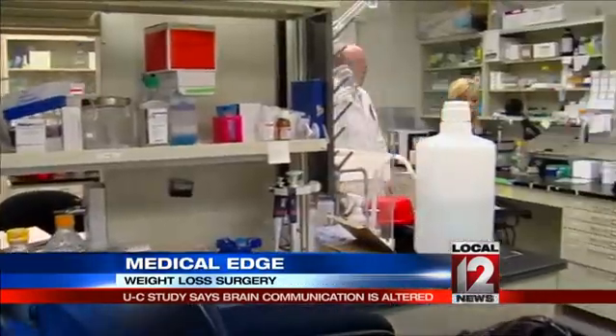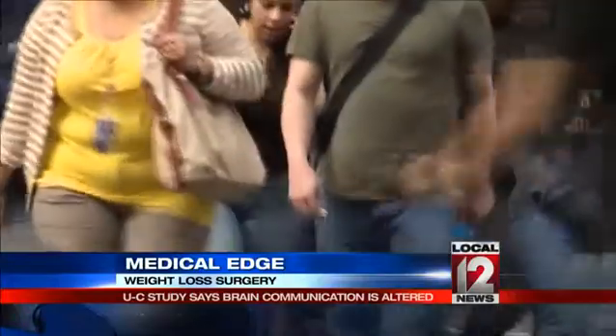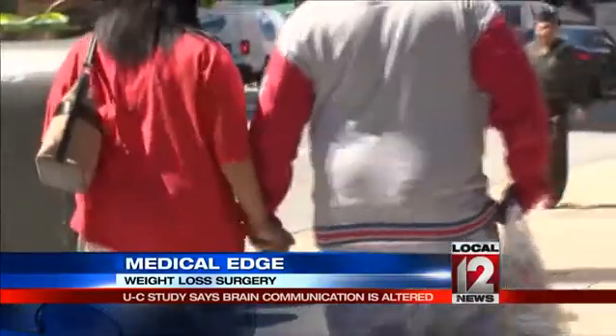Dr. Randy Seeley just released details of a new study about this procedure. He says we used to think that people who were overweight and had the surgery would lose weight because they simply could not eat as much. The going version of this is the idea that we've made your stomach small and made it hard for you to fit more calories in — it's sort of like if we wired your jaw shut, except we did it at your stomach.